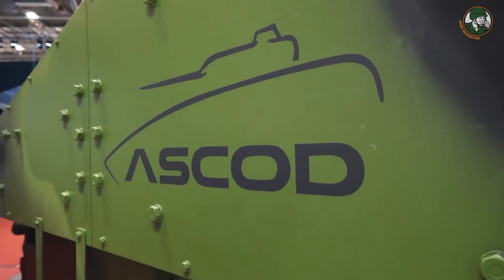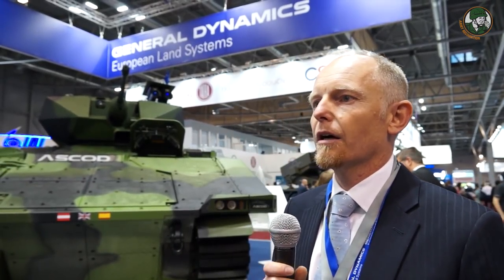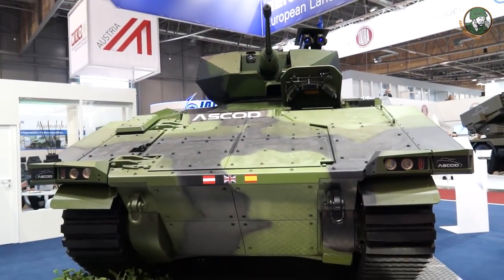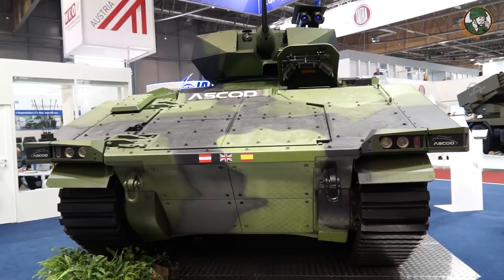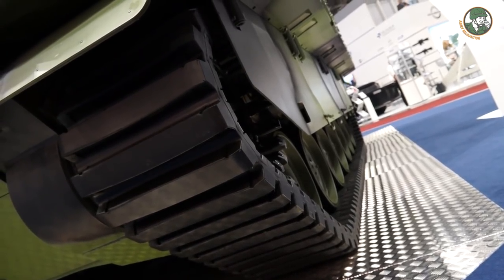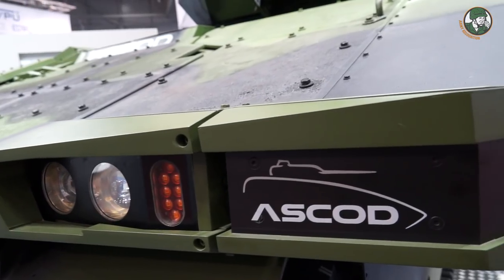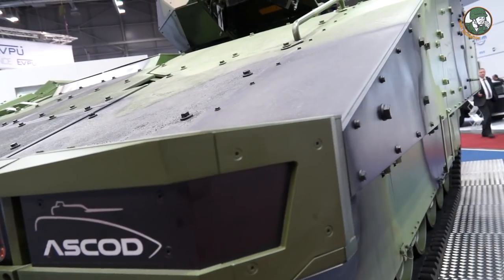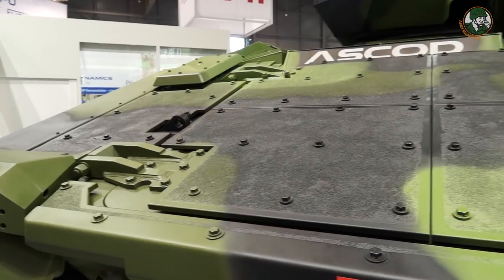The Ascod name comes from the Austrian-Spanish Corporation of Development. It was developed by Steyr and, at that time, SPS — now both under the umbrella of GD European Land Systems. The vehicle is fielded in Austria as the Ulan and in Spain as the Pizarro, where upgrade programs are already running. Recently, the UK Army decided to procure this vehicle as well, in the 42-ton class, with up to 600 vehicles.